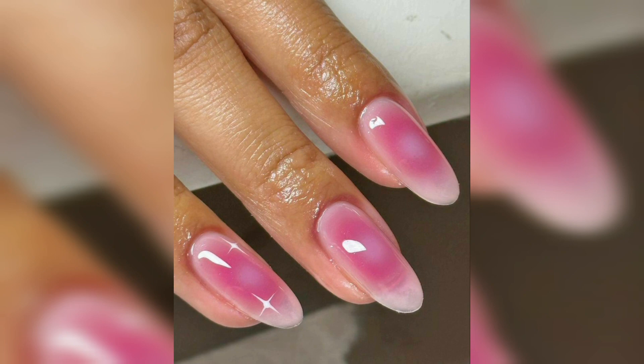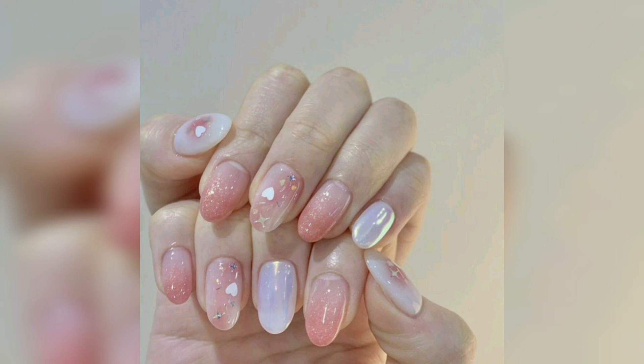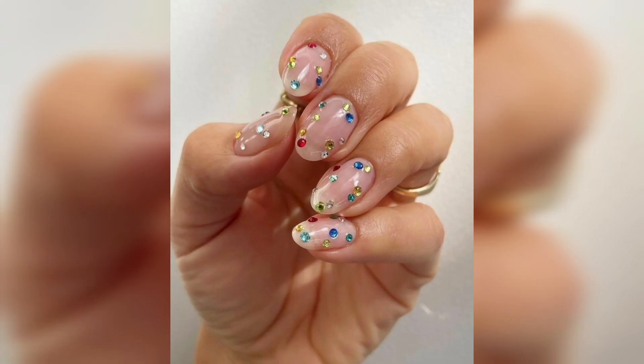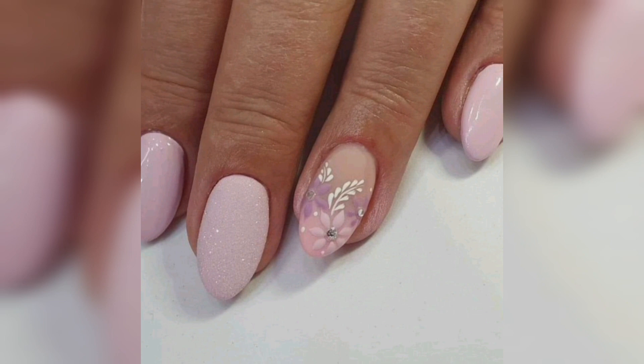We love to make our hands more beautiful and more attractive. Manicure and pedicure is the art of making your hands and feet more beautiful and fresh. When you want a manicure or pedicure, you definitely want a beautiful design that will look gorgeous and trendy.